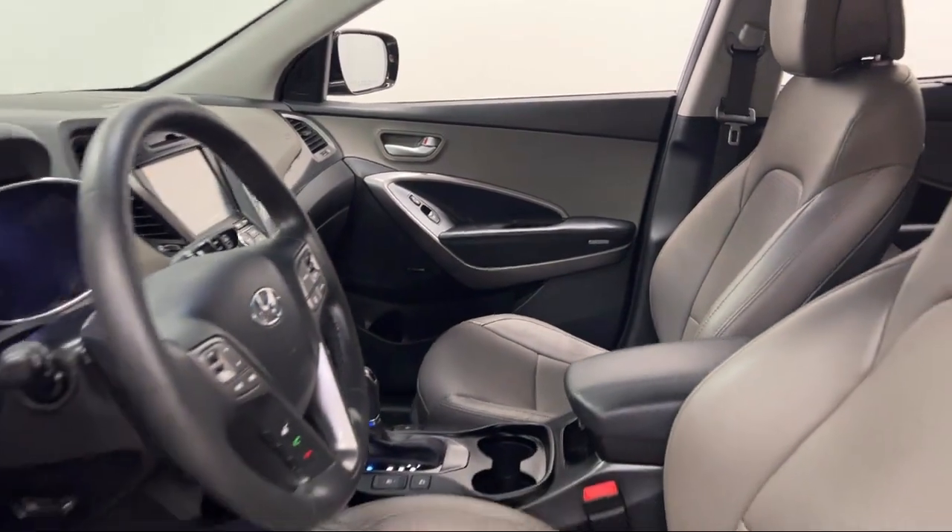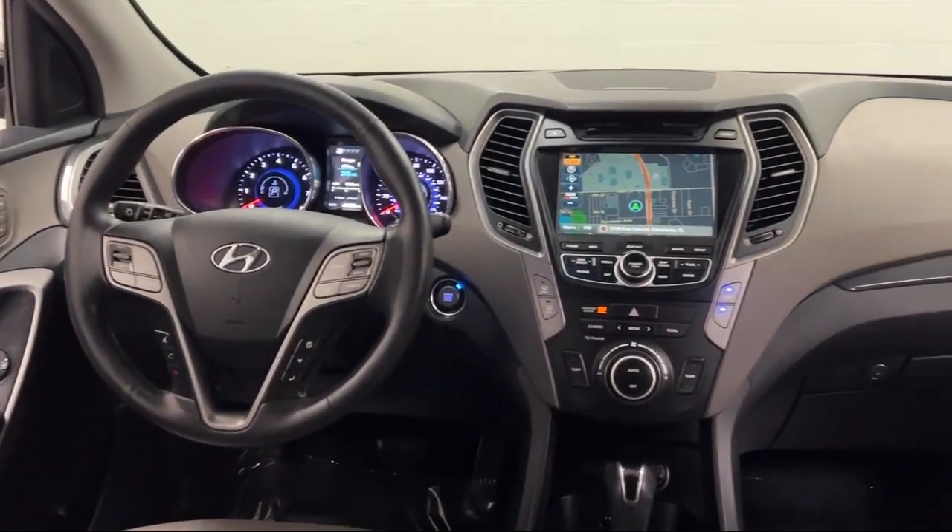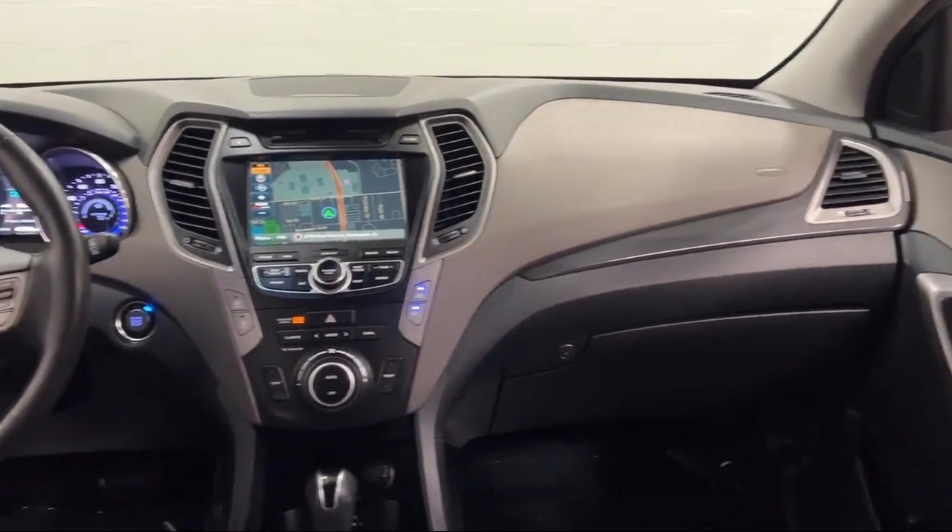Wireless Bluetooth data link, USB auxiliary audio input, privacy glass, and has less than 45,000 miles on the odometer.